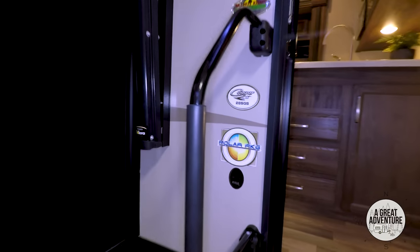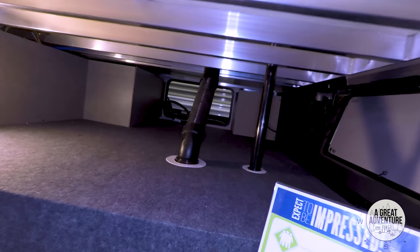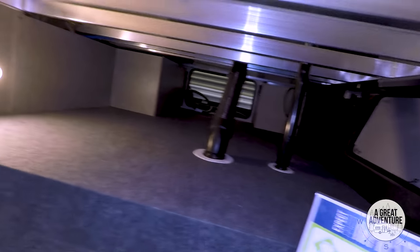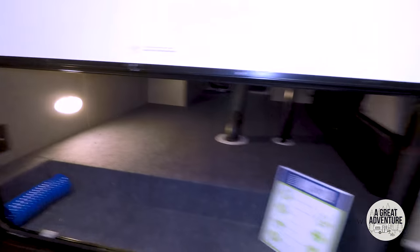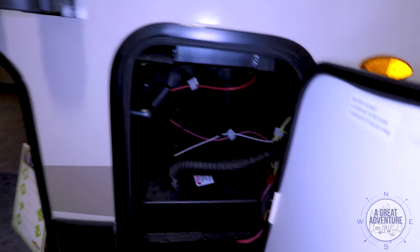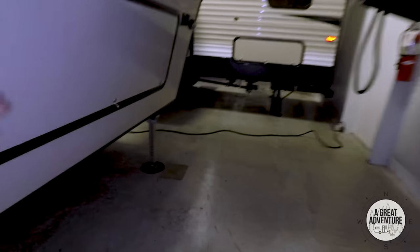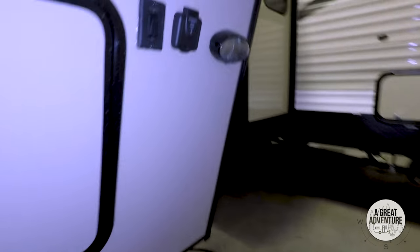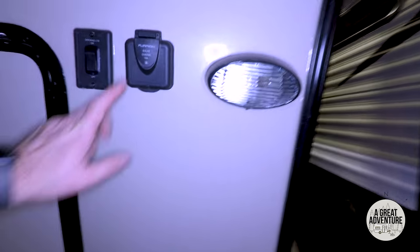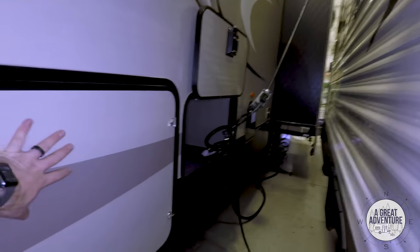Here's the outside of that 28 SGS. Big slide out here with the living room. Really nice pass-through storage here in the front — you get that with the fifth wheels. Again, a place to hook up your TV. Battery access there. Looks like you can access that same storage from this side. Solar ready. Here's the other slide out so it's a two-slide, with a propane tank and 50-amp service.